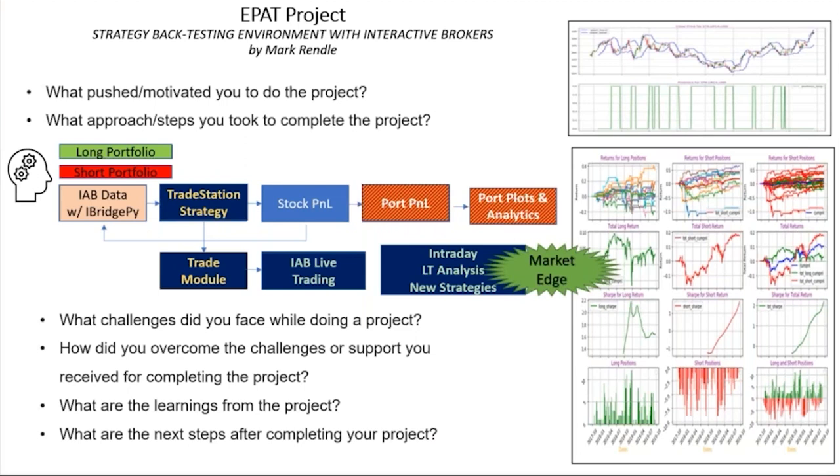Current and near-term projects include the integration of machine learning into the platform, the use of dynamic portfolios where stocks available to trade are ranked in real time, and varying entry and trade management signals with market conditions. That's all I had to share. I'll wrap by thanking QuantInsti for enabling what has been a prolific journey of learning and for the opportunity to share my experience and the project with you today. Thank you very much.